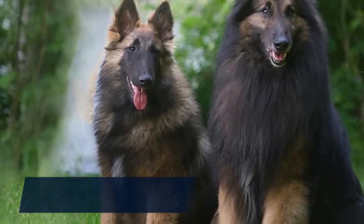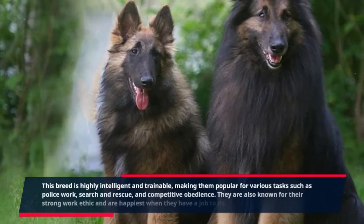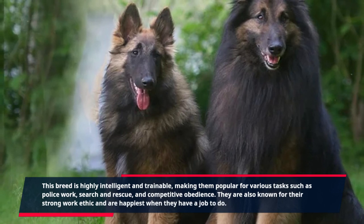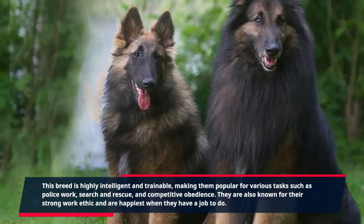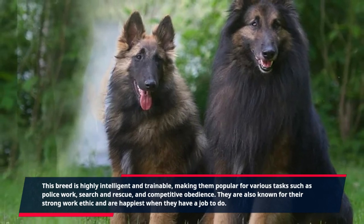This breed is highly intelligent and trainable, making them popular for various tasks such as police work, search and rescue, and competitive obedience. They are also known for their strong work ethic and are happiest when they have a job to do.